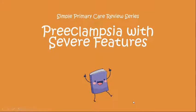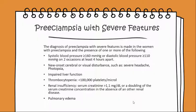Today we'll be going over a simple primary care review on preeclampsia with severe features.